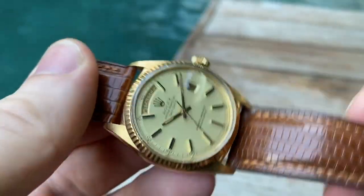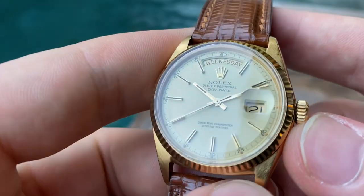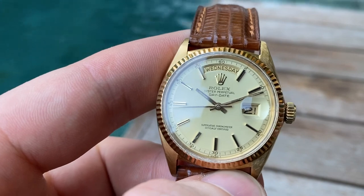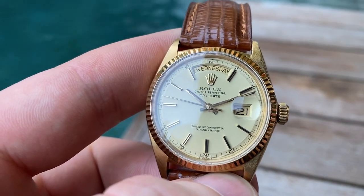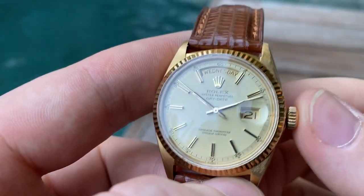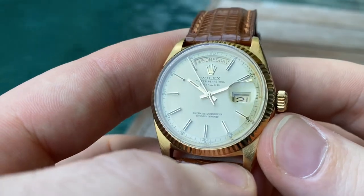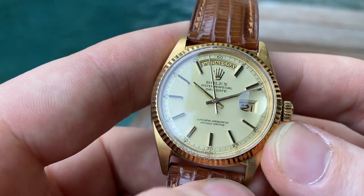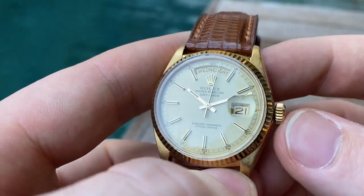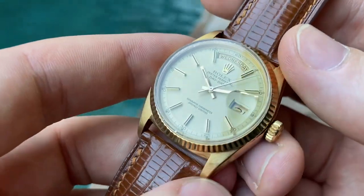This is truly one of the nicest examples I've seen of these, especially for its age. Usually these older ones, especially the four-digit references like 1803, often have badly patinated dials and cases that are very worn. But this one is one of the sharpest examples you will find. The 18 karat solid gold case is in superb, super crisp condition as well.